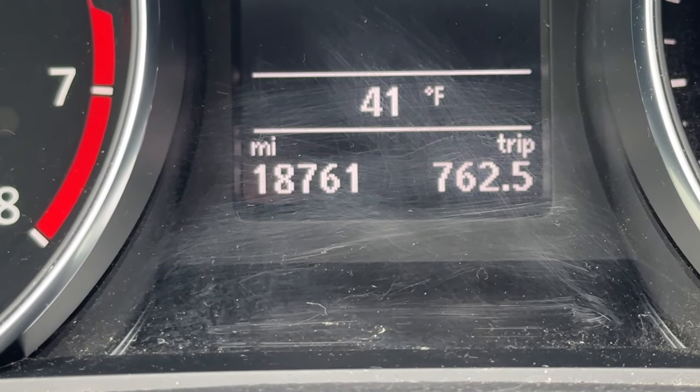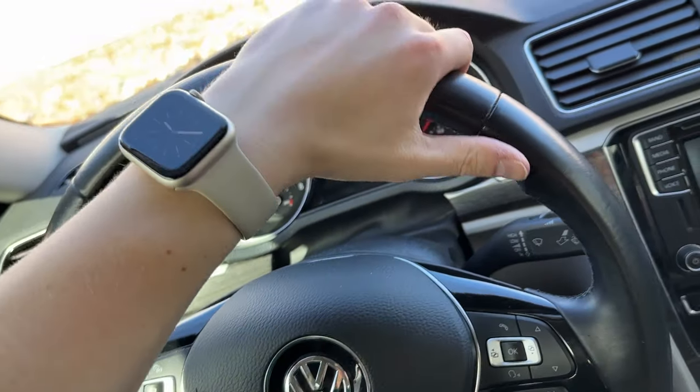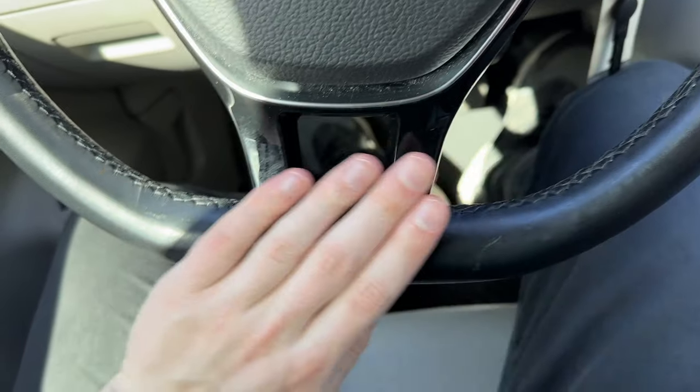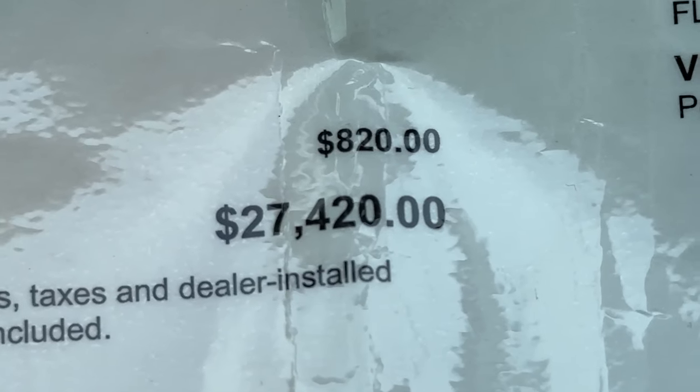The list goes on. Better yet, this Passat only has 18,000 miles on the clock, making it feel close to brand new, keeping in mind that this Passat had an MSRP of around $27,000 brand new back in 2016.